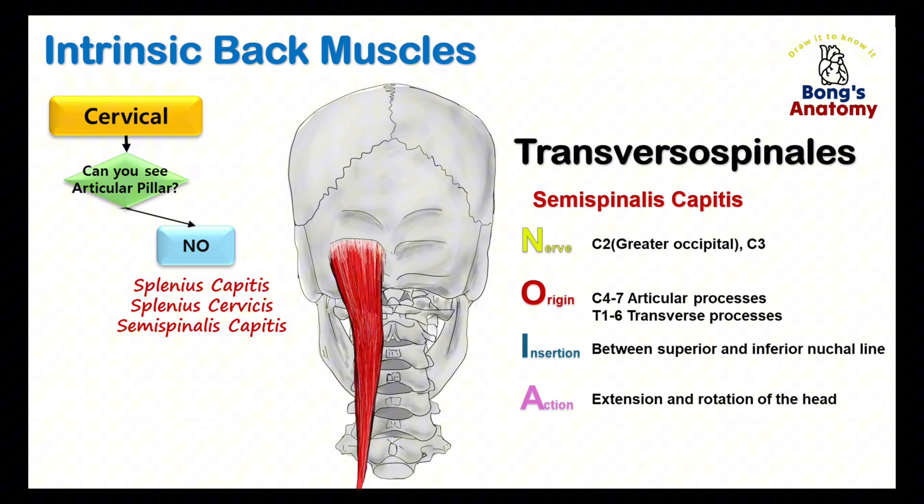Moving medial to the splenius capitis, we come across the semispinalis capitis. This muscle is deeper and plays an important role in both extending and rotating the head. It originates from the transverse processes of C4 to C7 and thoracic vertebrae T1 to T6, then inserts onto the occipital bone just below the superior nuchal line. When it contracts, it helps extend the head — think of tilting your head backward — and also contributes to rotating the head to the opposite side. For example, when the right side contracts, it rotates the head to the left.